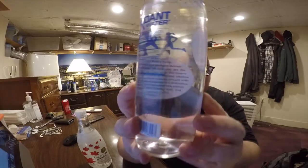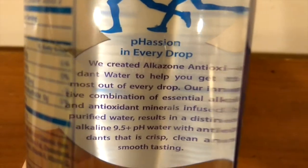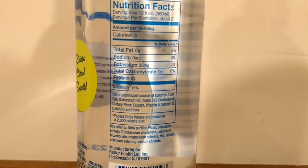A neat thing about this bottle is that they have hidden text. If you look through the water, you can see more information about the water — hidden text, because the water and the bottle are both transparent, so why not add some extra stuff in there? This is from Hackensack, New Jersey, and this water has been around since 1994.